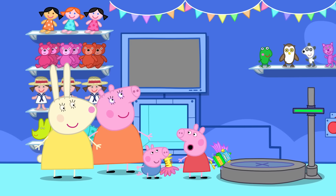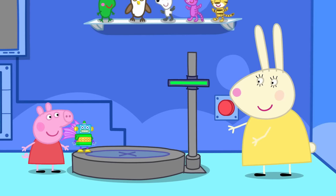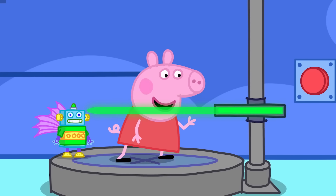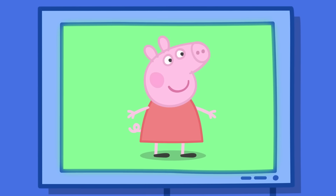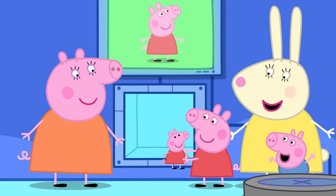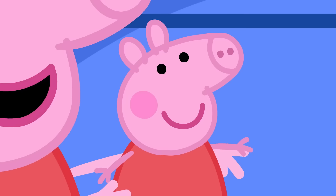What is this room? This is a special new toy machine! Just stand here in the middle, Peppa! What is it doing? Stay still! Ta-da! The machine has made a little toy that looks just like Peppa!